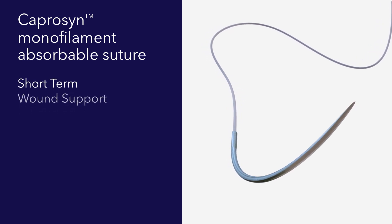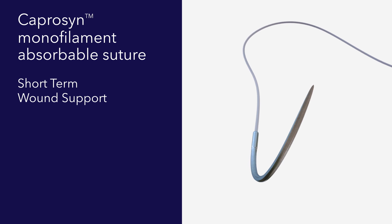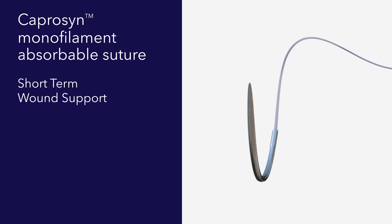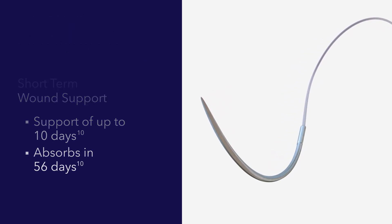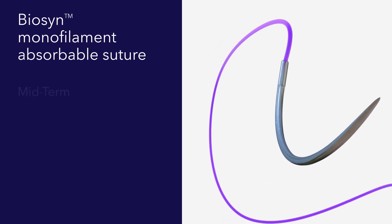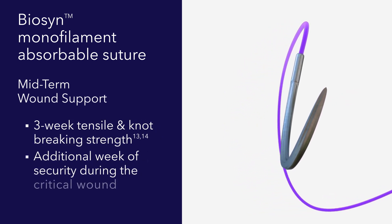Capricin suture is composed of glycolide, which offers suture strength and faster absorption time, while Caprolactone and trimethylene carbonate offer excellent flexibility. This distinct composition provides up to 10 days of tensile strength and a nearly 50% faster absorption rate than Monocryl.